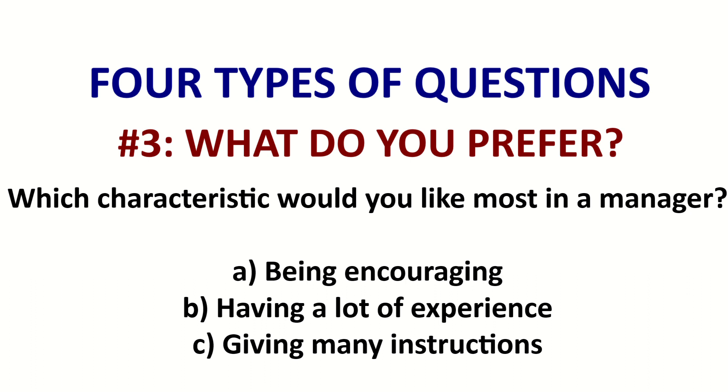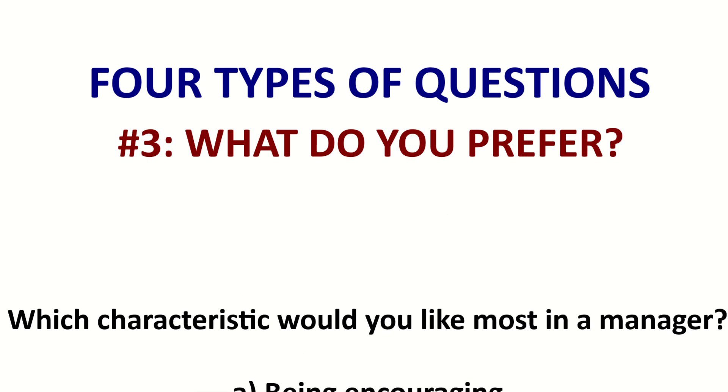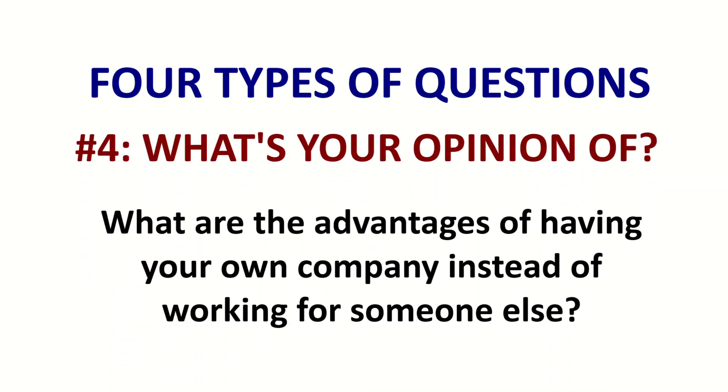Number three is preference — which one do you prefer, which one do you like? Here's an example: 'What characteristic would you like most in a manager?' They give you options and you say which one you prefer. And four is just: what's your opinion? Here's an example: 'What are the advantages of having your own company instead of working for someone else?' So you're just giving an opinion for all of these.